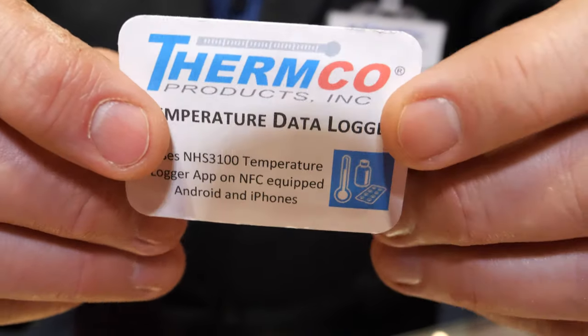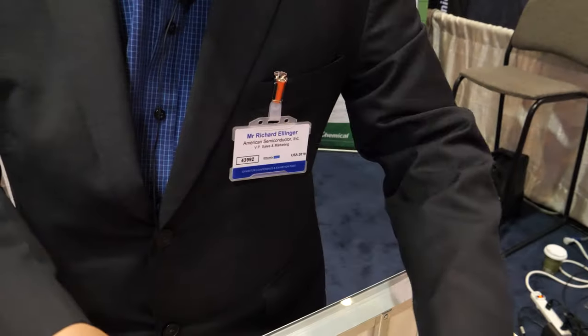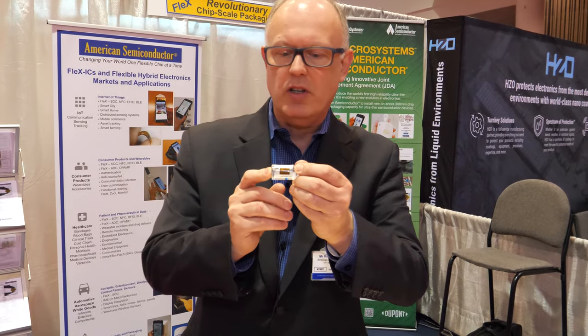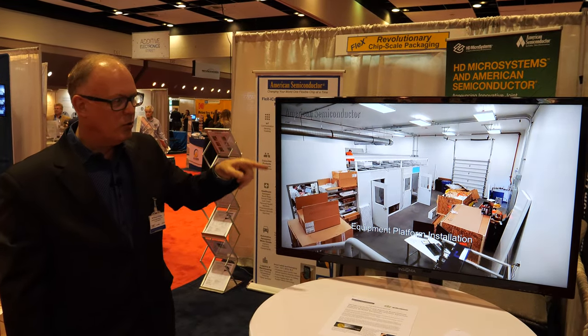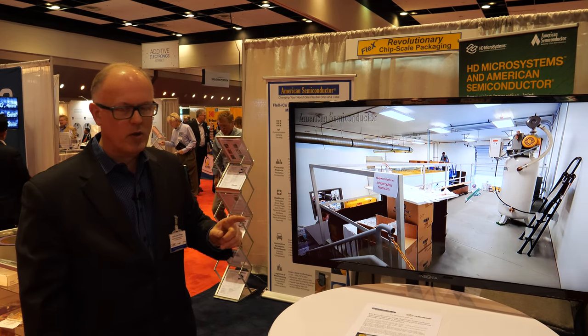Here's an NFC data logger and an RFID data logger — completely thin. We've even embedded the electronics inside this piece of Corian for temperature assessment. You can track down to the final level for medication, down to each bottle, by utilizing flexible electronics. We're announcing that through our joint venture with HD Micro Systems, we've put in a fully functioning high-volume production facility to produce ultra-thin chips for the marketplace.